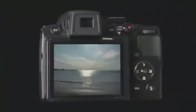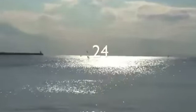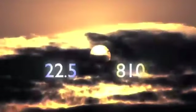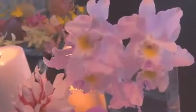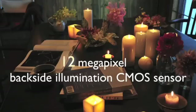The Nikon Coolpix P500, the most powerful zoom ever on a Nikon Coolpix camera. Expand your vision and your creativity. Create great images in the most demanding lighting situations.